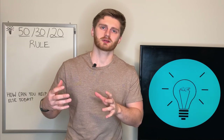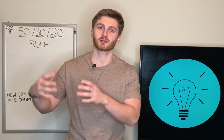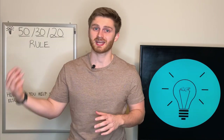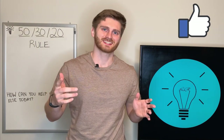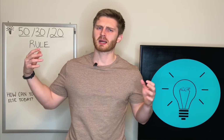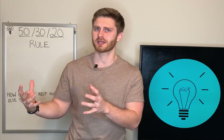Before we get into those three categories, there are a few questions you're going to have to ask yourself before you're actually prepared to start budgeting. The first thing you're really going to want to do is figure out how much money you're actually making — by that I mean, what is your take-home pay?